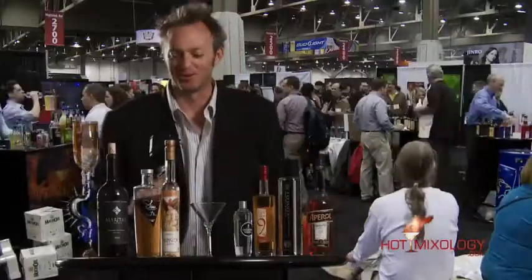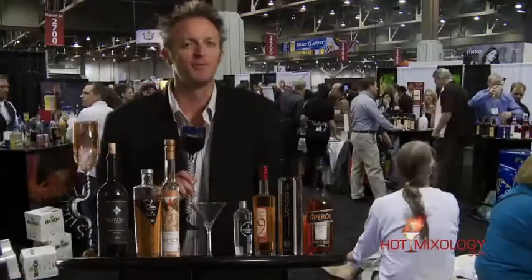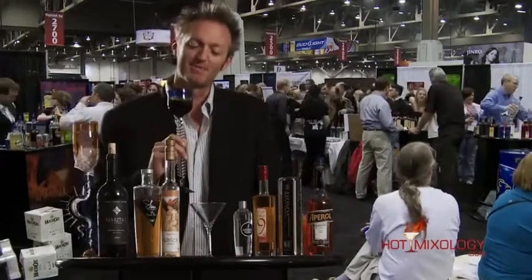Dave with Hot Mixology at the nightclub and bar show in Vegas. With all the action happening here, I had to take a few minutes away from myself. I'm enjoying some wine from Martia's Vineyard — it's a 2005 Cabernet.